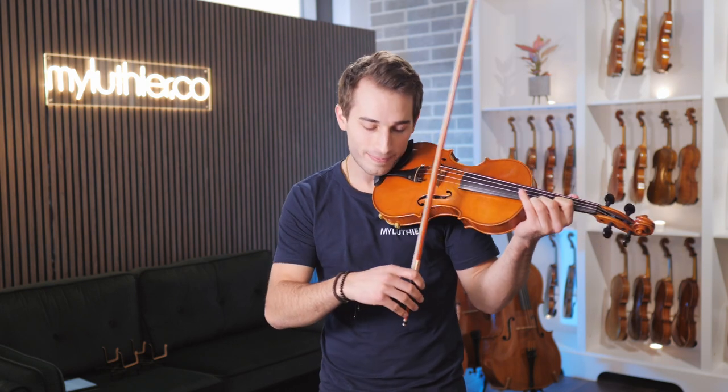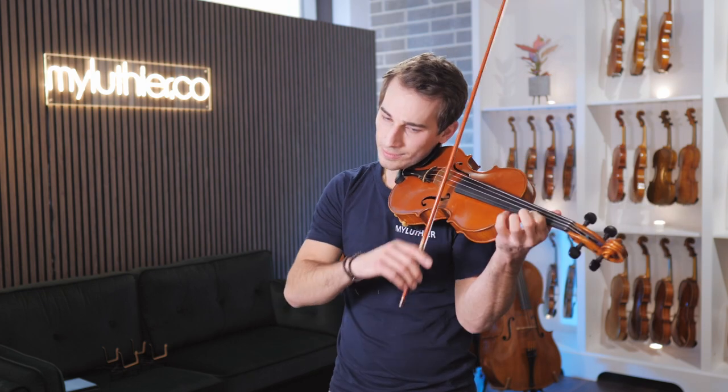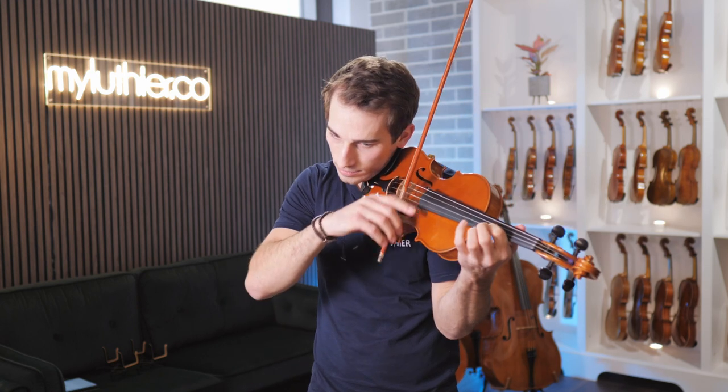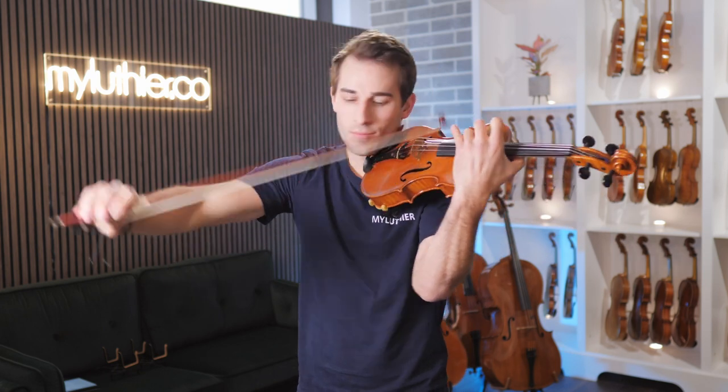The last violin we're going to have a look at is the 2010 violin by Alessandro Di Matteo. This is probably the brightest violin out of the three. It projects extremely easily and focuses a lot on the E string and the upper end. Also very impressive and very easy to play on.